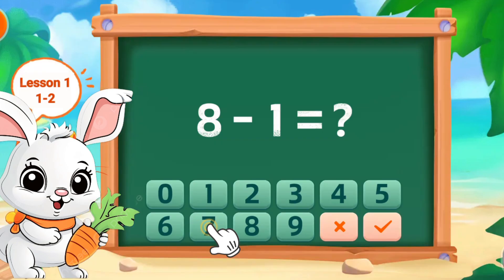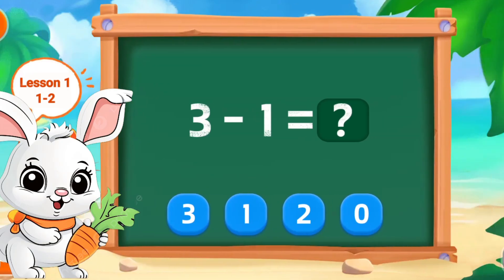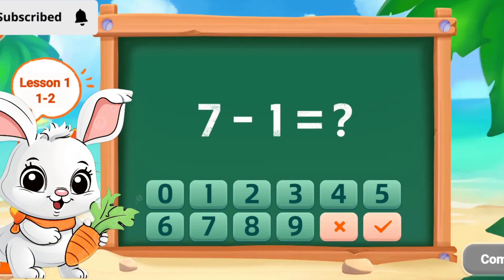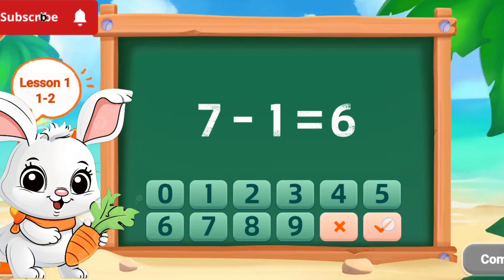Enter the correct number. Perfect. Select the correct number. Wonderful. Perfect. Great job! Perfect!